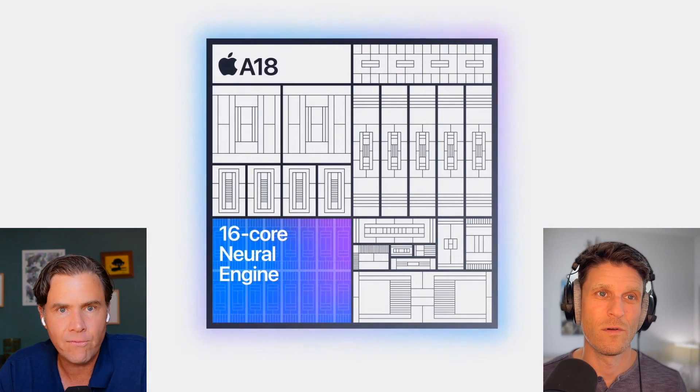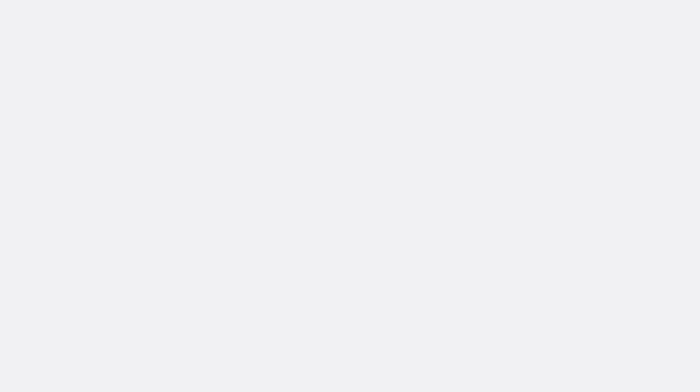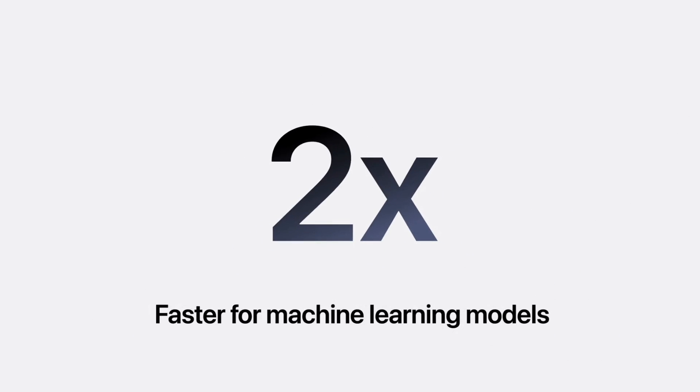Number two big thing announced was new chips. We have a new A18 chip and an A18 Pro chip, both promising significant upgrades from former Apple iPhones. We kind of knew this was coming — it's the spec race that always goes on. But hearing this new chip information, it does feel like our most powerful computer is now the phone in our pocket all the time, and for AI, that feels like a pretty big deal.